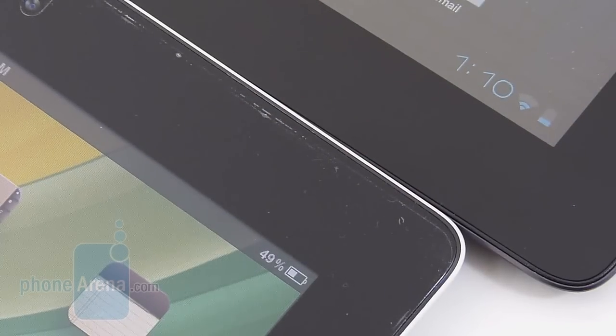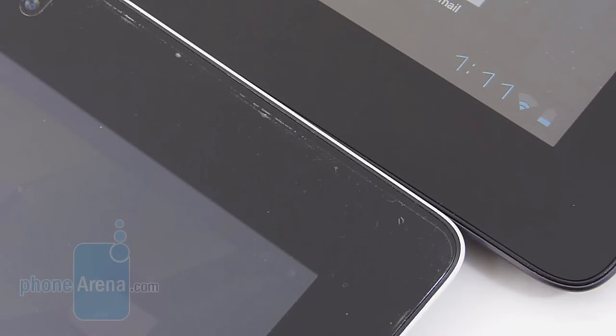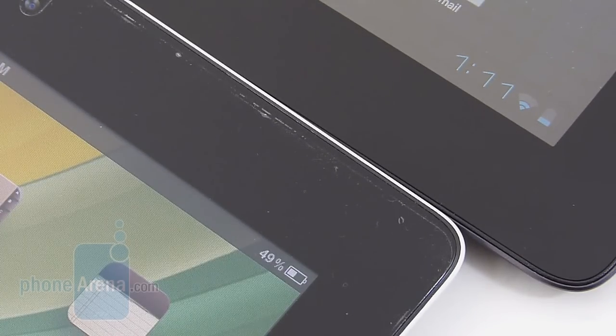If there's one unanimous thing we truly adore about both tablets, it has to be their exceptional battery life. In our testing, the iPad 2 gives out just a tiny bit more battery life, but not by much. In fact, we're able to get a solid one day's worth of usage on both tablets, and in some occasions close to two days.